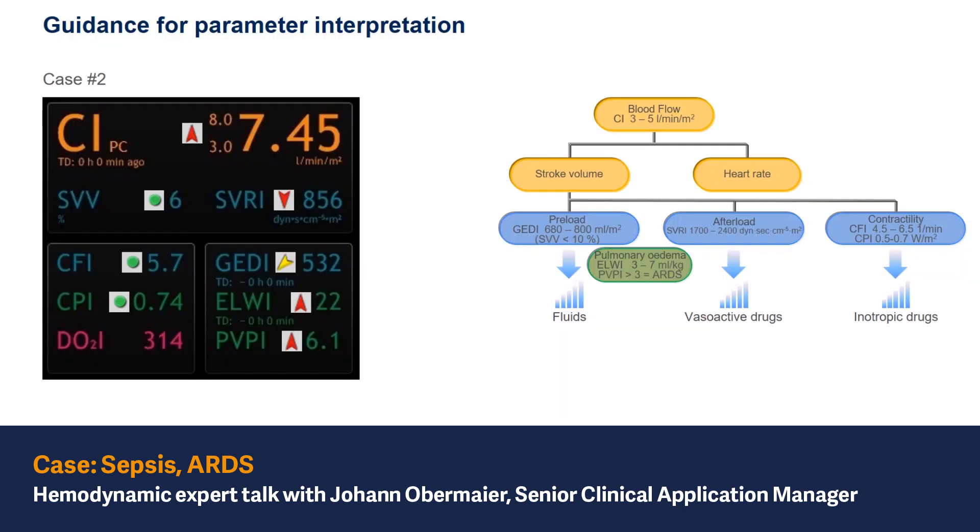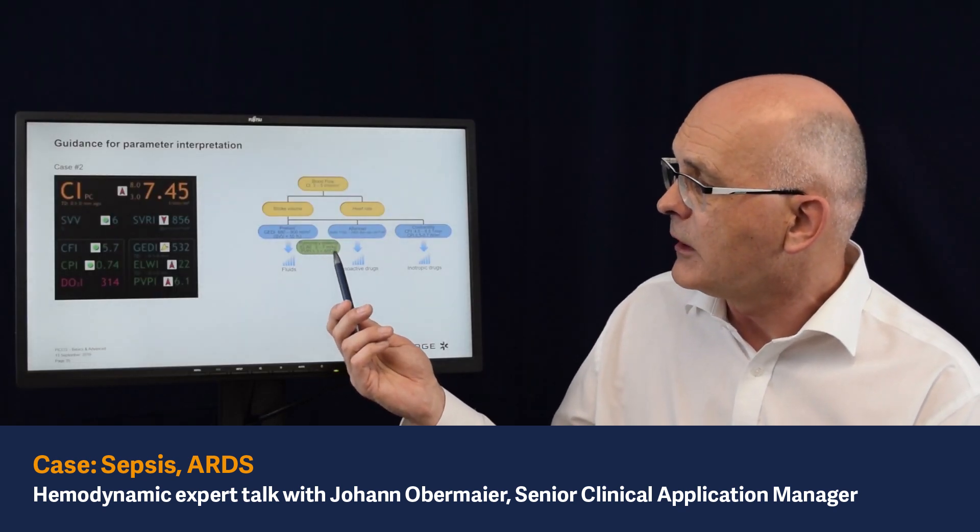In this case we have a PVPI value of more than 6, which is extremely high. A value of more than 3 most likely represents a patient under an inflammatory response — a patient in an ARDS situation.